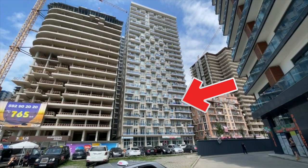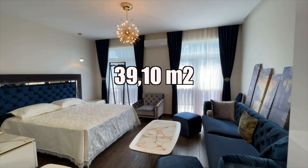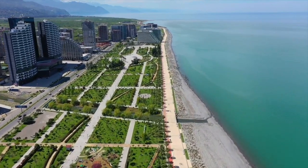This apartment is on the 10th floor, 39.10 square meters, and is for sale fully furnished and equipped. We will leave the price and the phone number of the seller in the description of this video. Don't forget to like and subscribe to our channel.